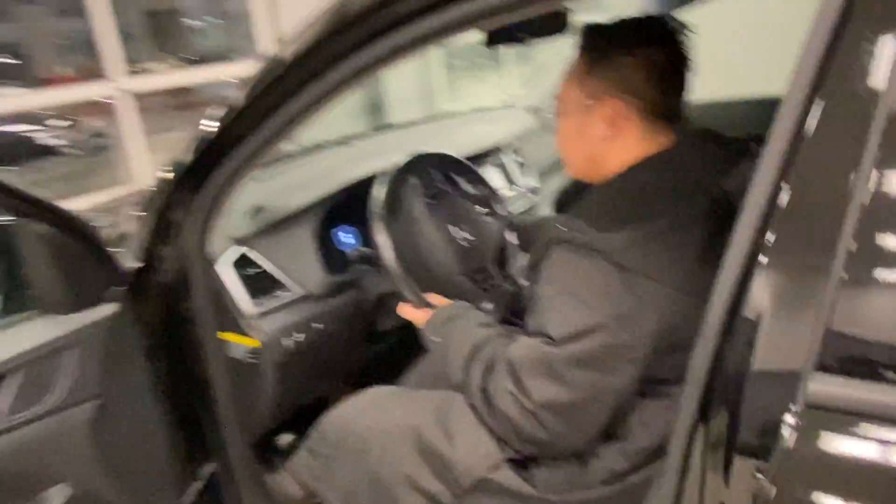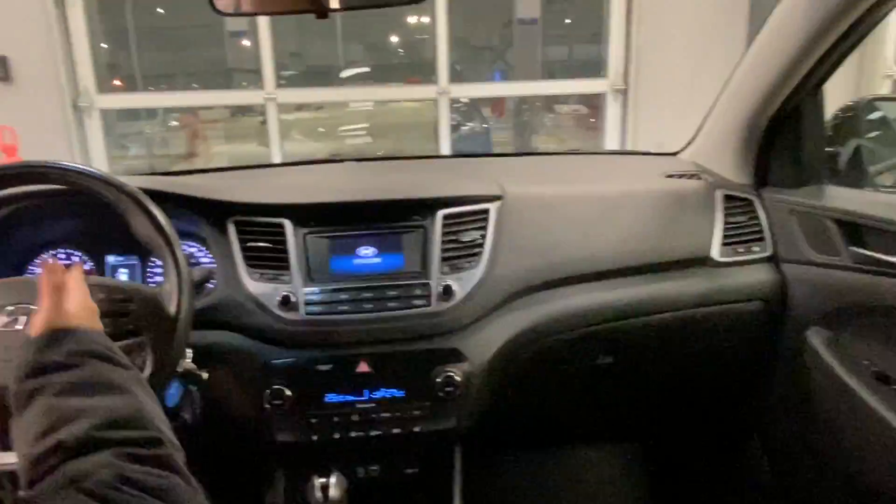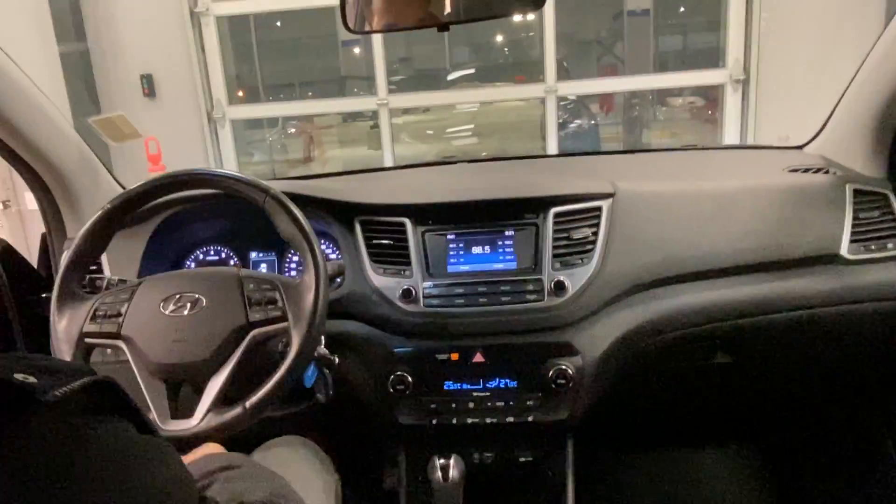Let me show you why I believe this vehicle is the perfect vehicle for you. This vehicle only has 42,643 kilometers.